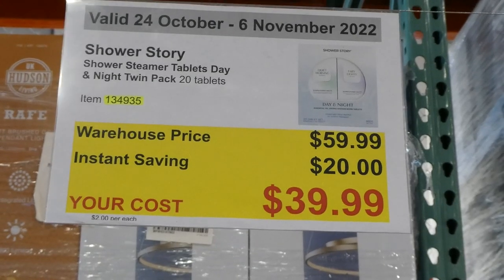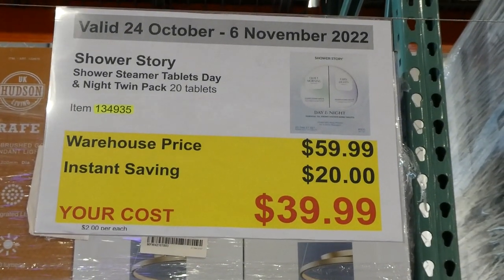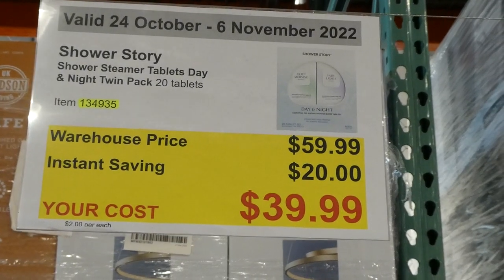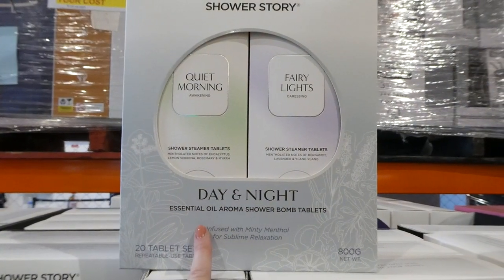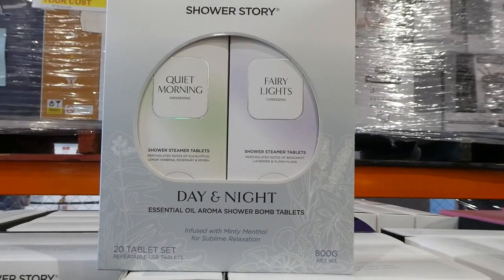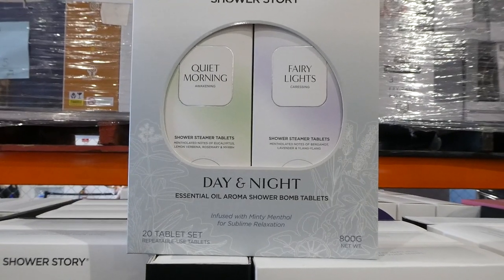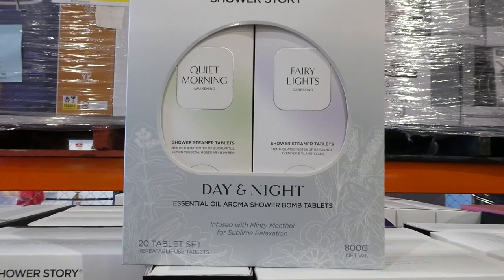Shower Story shower steamer tablets in day and night. It's a twin pack — you get 20 tablets for $20 off, down to $40. They're day and night essential oil aroma shower bath bombs. What you do is put the puck in the bottom of the shower, and as the steam and water hit them they kind of mist up like a steamer.